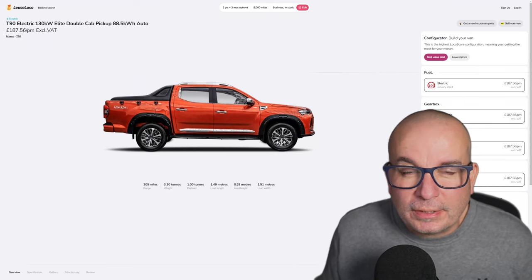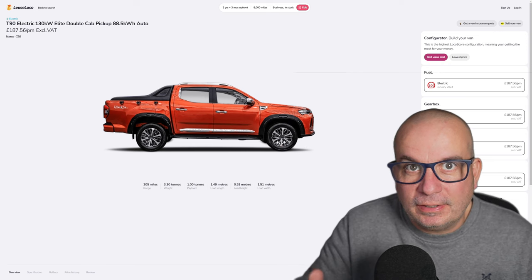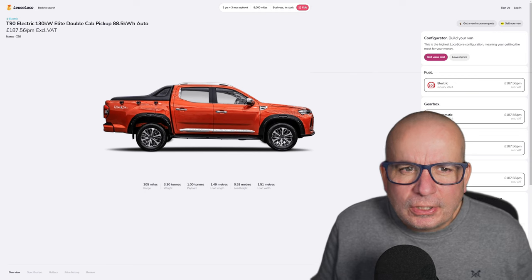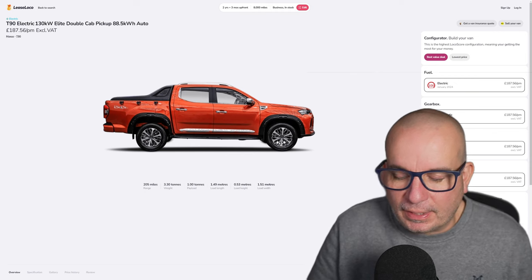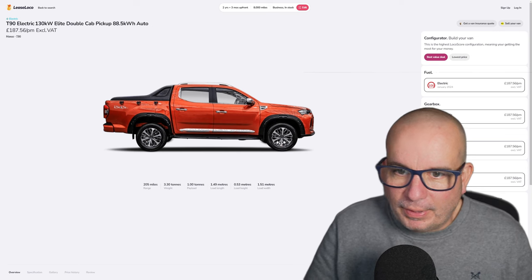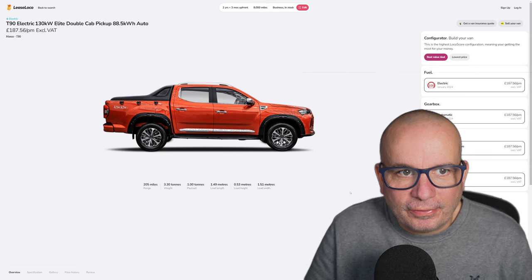Hello folks. Now of all the crazy deals we've seen lately on electric vehicles, as companies try and hit their end-of-year zero emissions quotas, just look at this. This is a business lease, okay, but you're probably not going to want one of these unless you're in business — a certain type of business. The T90 Electric, 150 kilowatt, 130 kilowatt Elite double cab pickup.